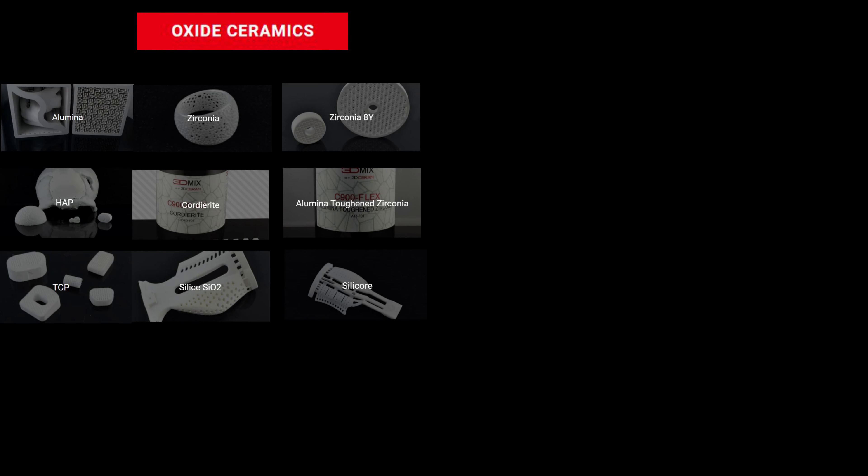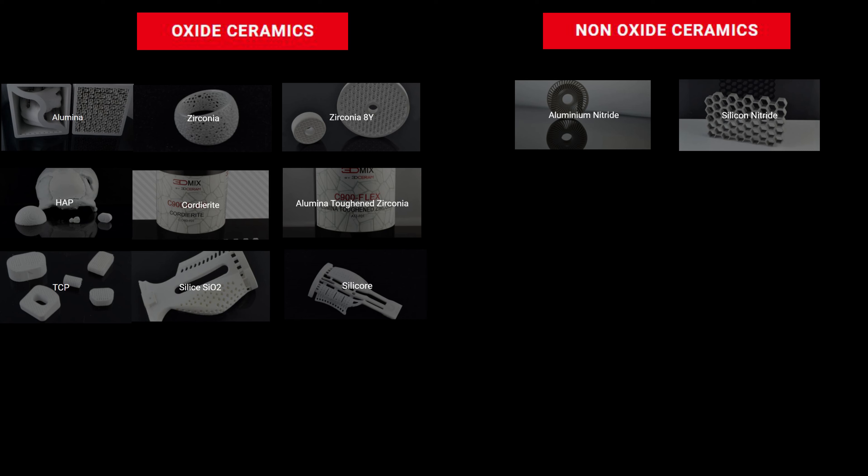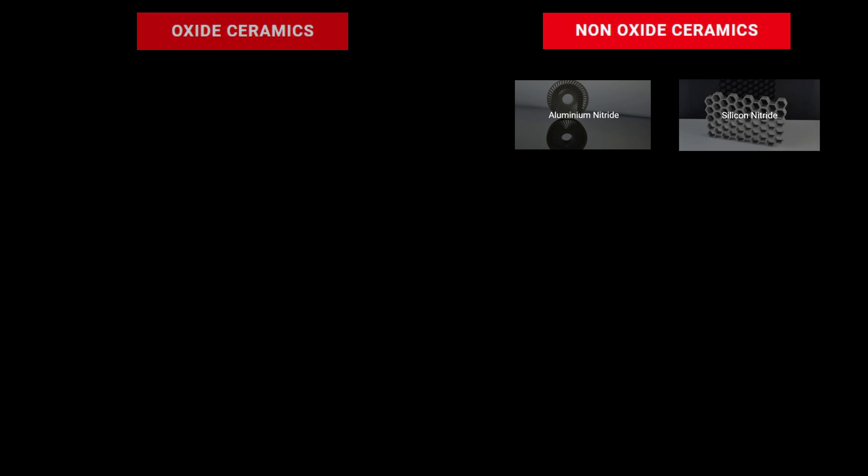Starting from oxides such as alumina and zirconia, to non-oxides like silicon nitride or aluminum nitride. We also provide biocompatible materials such as TCP or HEP. All these formulations are ready-to-use ceramic slurries, and the properties of the final material are equivalent to those of the material obtained with the conventional ceramic process.